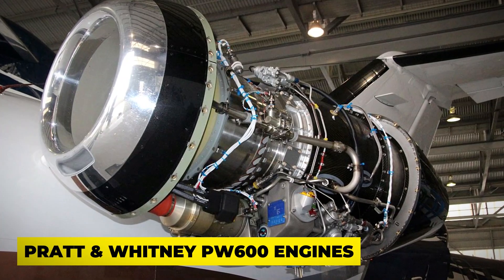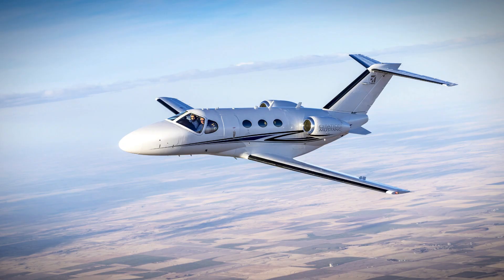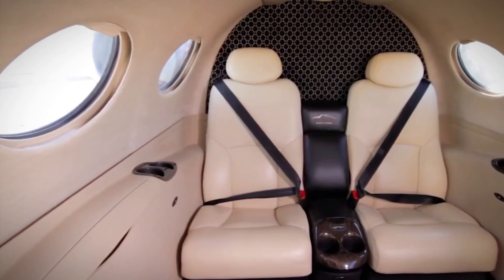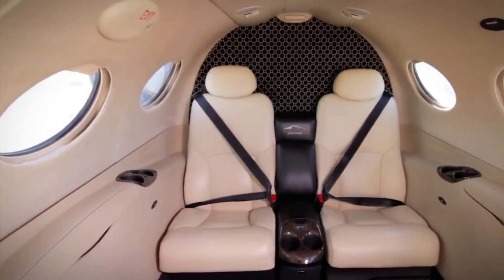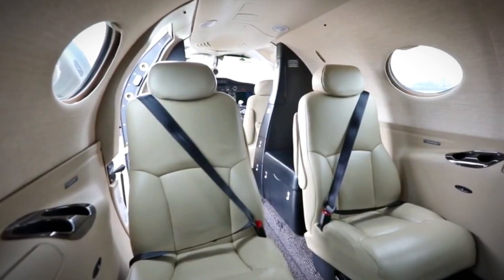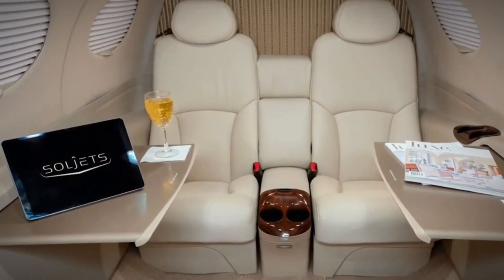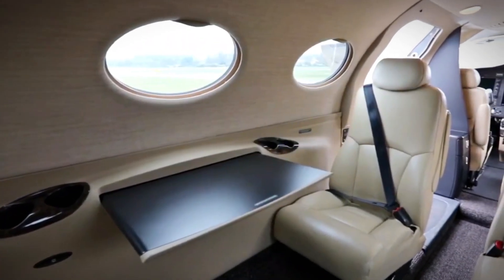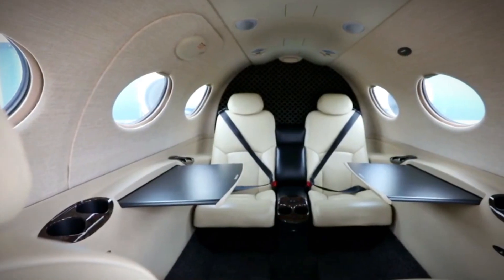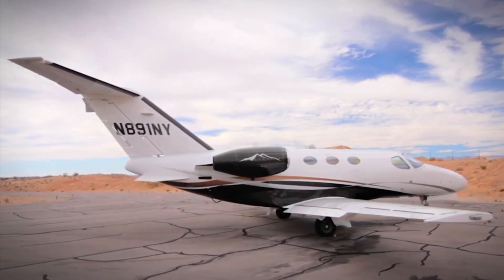Powered by Pratt & Whitney PW600 engines, the Mustang can cruise at 340 knots and cover distances of up to 720 nautical miles. What really makes the Mustang stand out is its thoughtful cabin design. The seats are ergonomically designed for comfort, with power outlets, stowable tables, and cup holders to make your journey a breeze. Need more space? The side-facing lavatory can transform into an extra baggage area, thanks to a removable cargo net — it's the little details that make the Mustang a popular choice among business travellers.